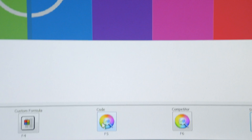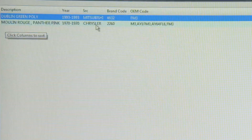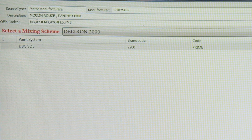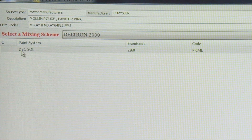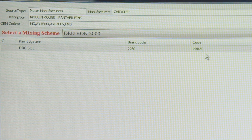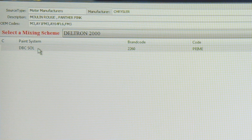Once the silliness is over, I can get the code in and get the formula. I go to code, hit search, and voila. It's interesting because Mitsubishi used this color code in the 90s and it was a green, but I'm looking for pink. Here we go — it's Panther Pink or Moulin Rouge, a 1970-only Chrysler color. The mixing code is DBC-2260. The prime means there's no alternate formula — with this particular color, there's only one.